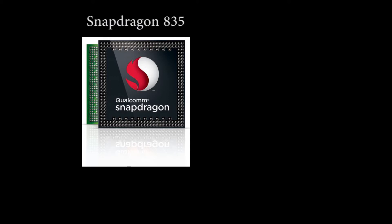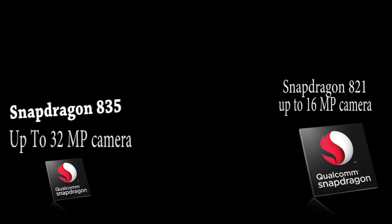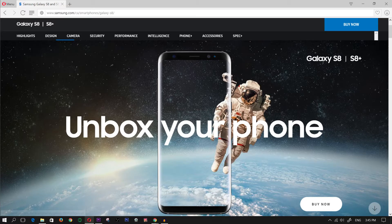The 835 can support up to a 32 megapixel camera as opposed to the 821 which can only support up to a 16 megapixel camera. And of course that's with dual cameras, so you can pair a better camera with a Snapdragon 835 processor, which in turn will give you way more detailed pictures.